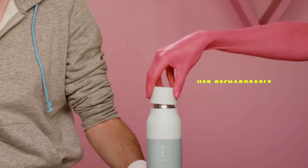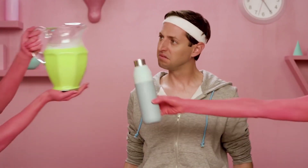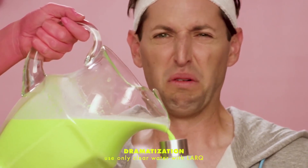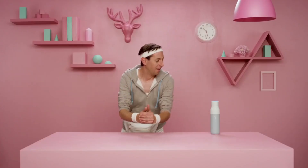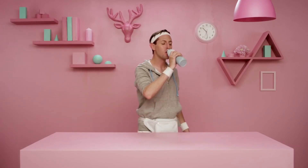We've scaled this LED technology to fit inside this cap. Imagine a pitcher of questionable water. Lark starts working at the touch of a button and in 60 seconds you've got pristine drinking water.